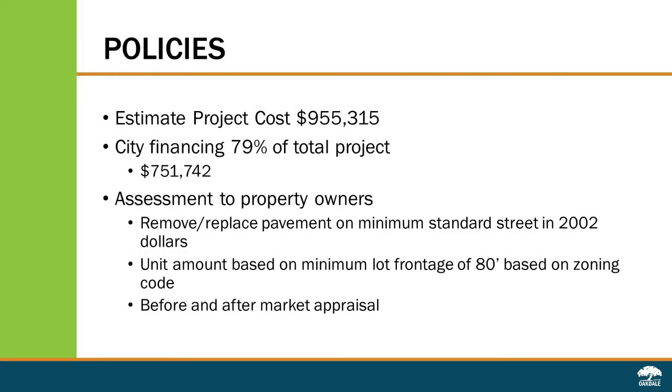The estimated cost to repave the Heidram and Helmo Bay area is $955,315. The city will be financing 79% of that, or $751,000. The balance of $200,000 will be assessed to the property owners, and that assessment represents the cost to remove and replace asphalt on a minimum standard street based on 2002 construction dollars. The assessment is determined by the minimum lot size requirement for the zoning district — in these neighborhoods the minimum lot size is 80 feet, which determines the total assessment per unit.